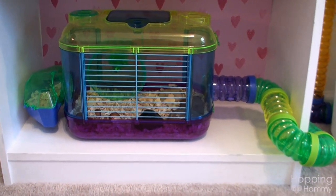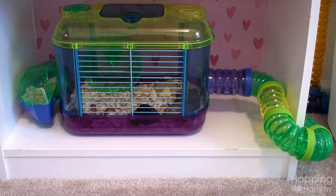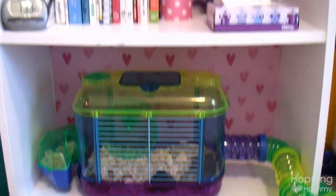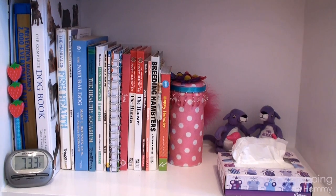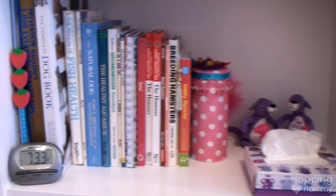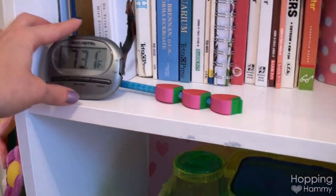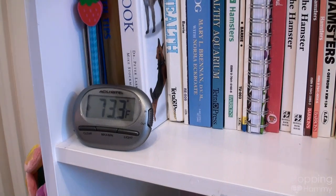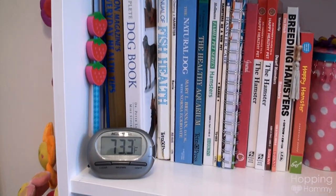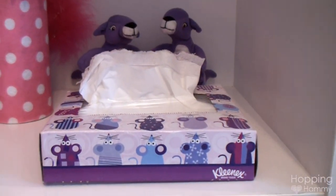The tubes go behind the trash can and over to this final cage, which was meant for a dwarf — the tube system started at the other side of the room, looped all the way around, and ends here. This next shelf is my collection of hamster, dog, and aquarium books. This digital thermometer is super handy — especially in winter to make sure it doesn't get too cold in here. And this tissue box has mice on it, which is super cute.